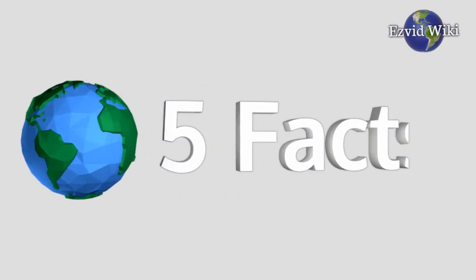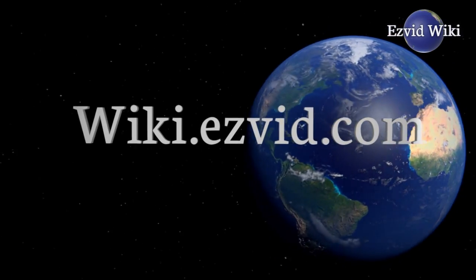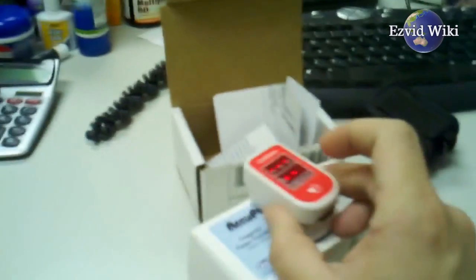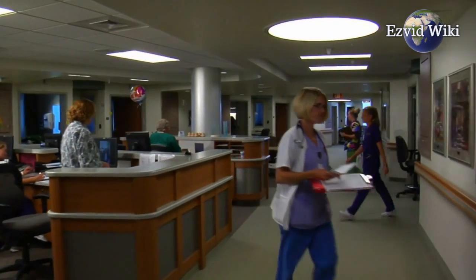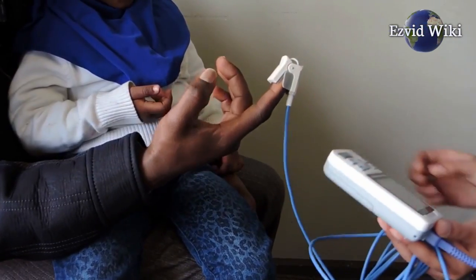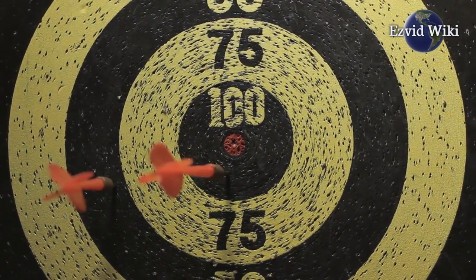These are the 5 facts you need to know about pulse oximeters. Fact number 1: A pulse oximeter is an effective way to measure blood oxygen saturation and pulse rate. They're mainly used in hospitals and operating rooms, but they're also used in physical therapy clinics and for home monitoring. They give accurate readings within seconds, which is especially important in an emergency situation.